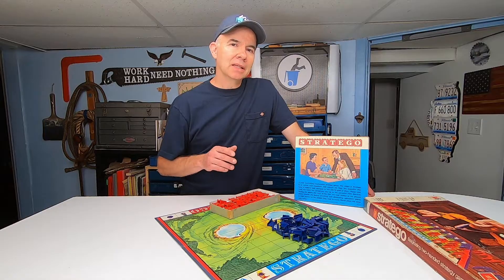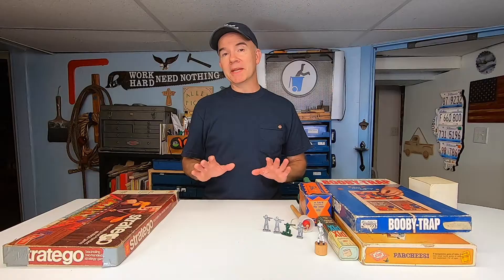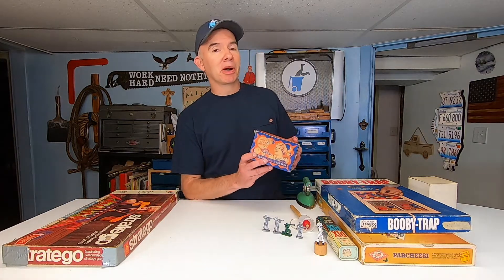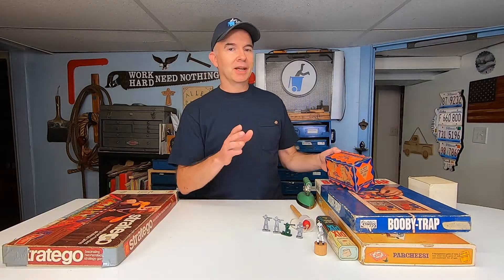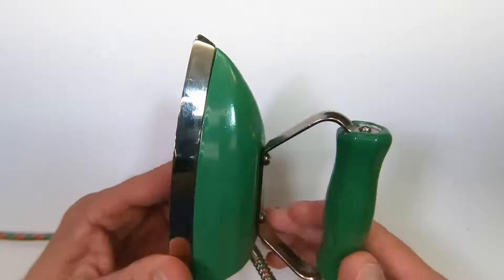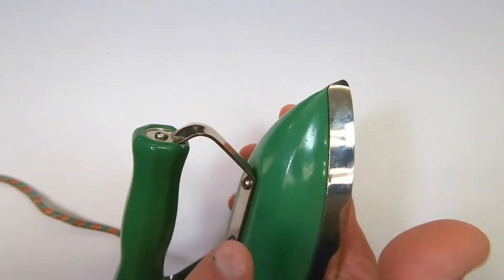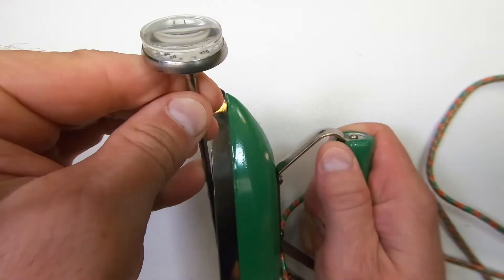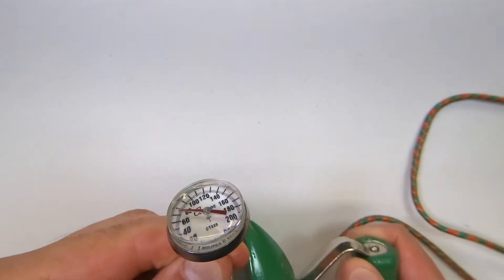At the beginning of this video I showed you a toy iron. This thing is actually marketed for kids, and it says 'just like mothers.' You've got to get a closer look at this — it's solid, with a nice painted wood handle, and the iron itself is metal.